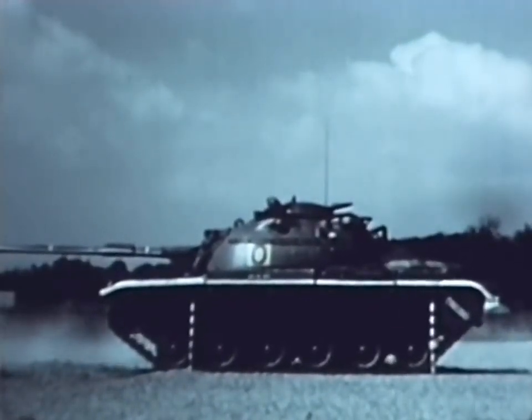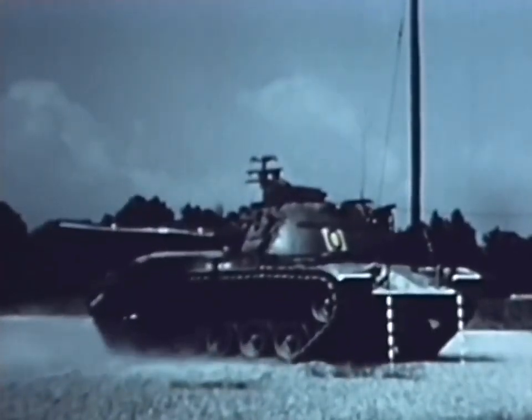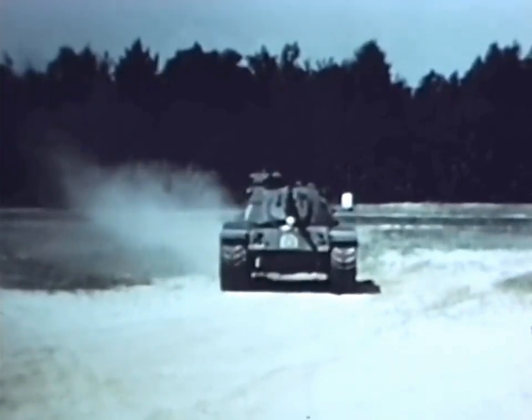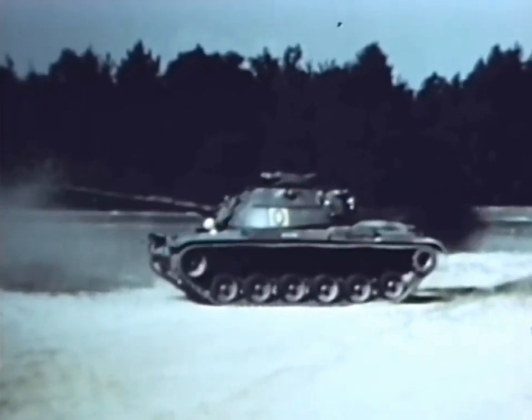This is the new 51-ton M60 tank undergoing tests at Aberdeen Proving Ground. Its gun ammo system is designed to defeat all tanks of a potential enemy. Armed with a 105mm gun, it also mounts .50 caliber and 7.62mm machine guns.